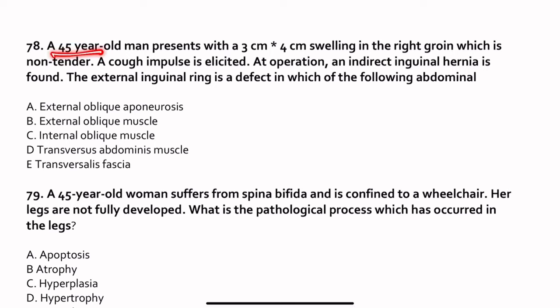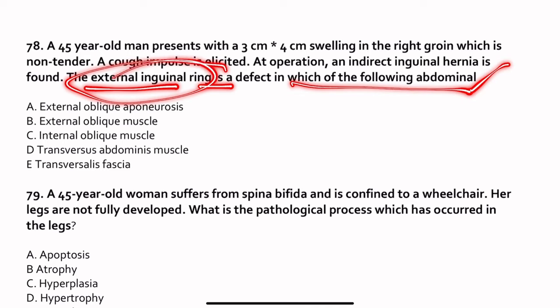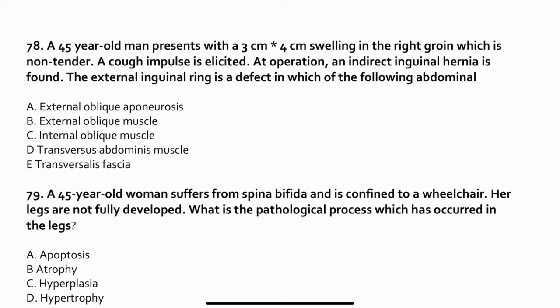Question 78. A 45-year-old man presents with a 3 by 4 cm swelling in the right groin which is non-tender. A cough impulse is excited at operation. An indirect inguinal hernia is found. The external inguinal ring is the defect. The external inguinal ring is a defect of the external oblique aponeurosis.